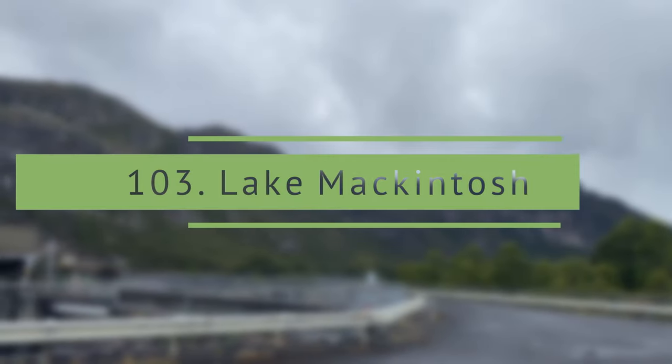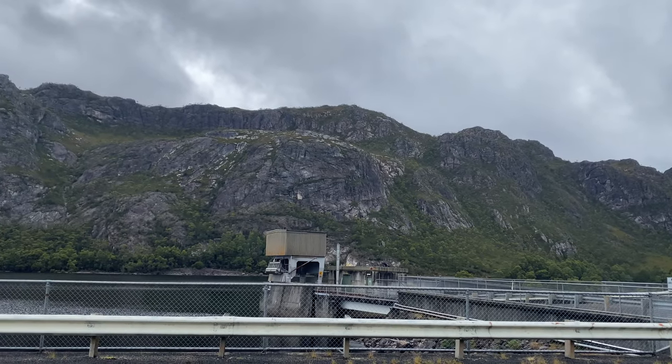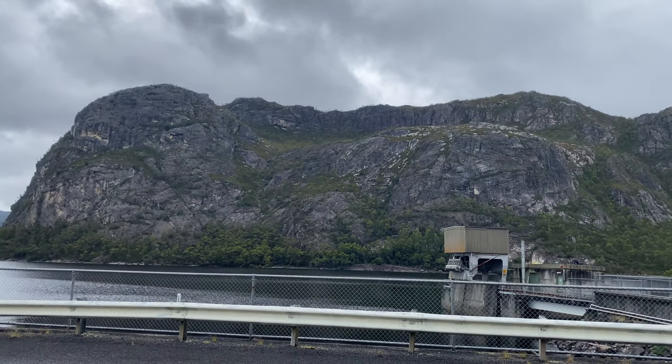Lake Mackintosh. A short scenic drive from Tullah takes you to the large expanse of water of a 17.5-kilometer-long reservoir.